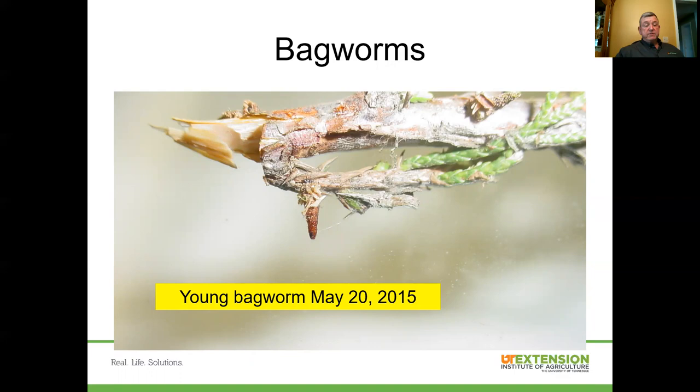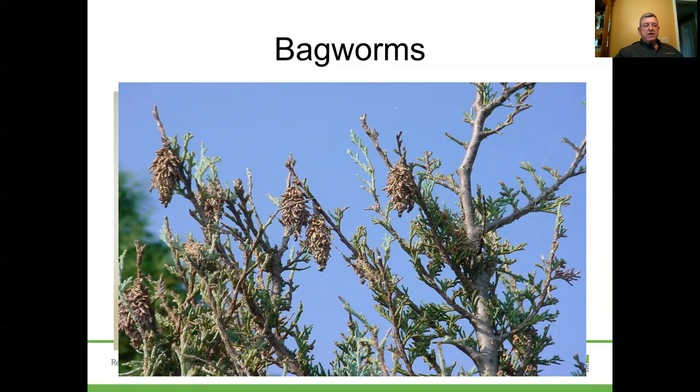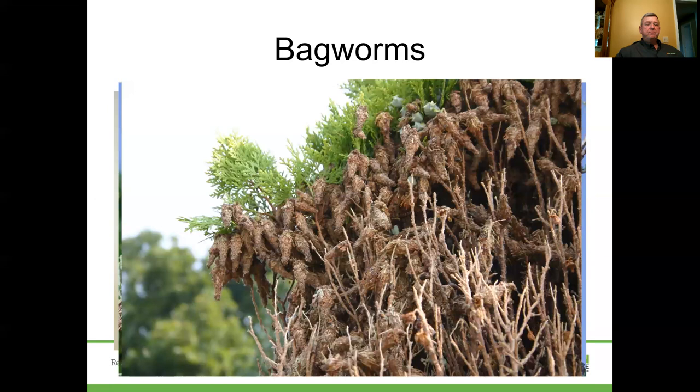The next one we'll mention is the bagworm — and these are the true bagworms. Here's a shot of a young bagworm taken on May 20th, 2015 — relatively small and recently hatched. These little guys, when they hatch, start building those little bags and carry them for their entire life. Here are some adult bagworms taken in a subdivision in the county late in the summer — pretty mature bagworms. They're called bagworms because of that carrot-shaped bag or cocoon they create just after hatching. They can certainly cause significant damage — enough to require plant removal, or even kill the plant.